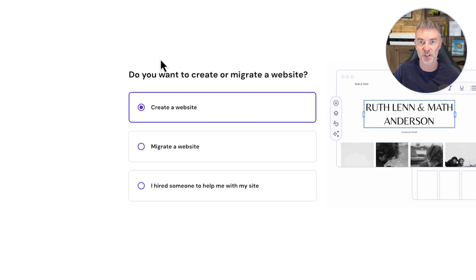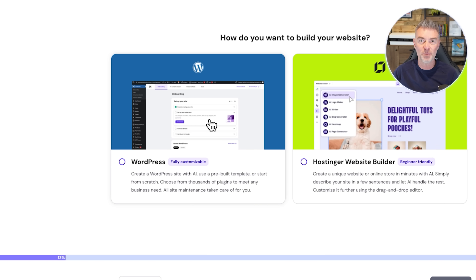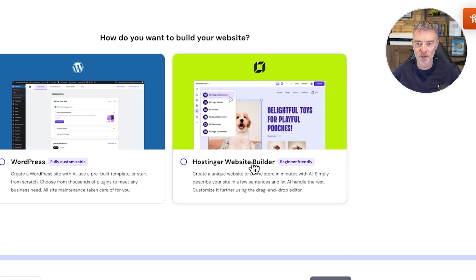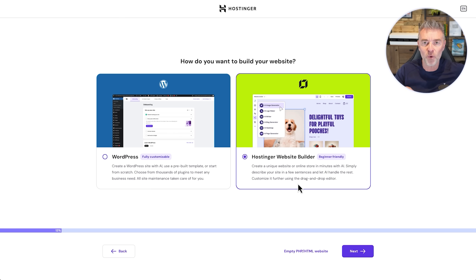Next it asks: do you want to create or migrate a website? If you have a website already on another platform, you can migrate it over to Hostinger. We're going to go straight in and create a brand new website. Then we have the choice of using WordPress, the most popular website publishing platform in the world, or Hostinger's website builder. I'm going to use the Hostinger builder because it's the most beginner friendly — WordPress can get a little complicated with updates and everything. If you just want to keep this simple and get your business live online and looking great, let's go with the Hostinger website builder.